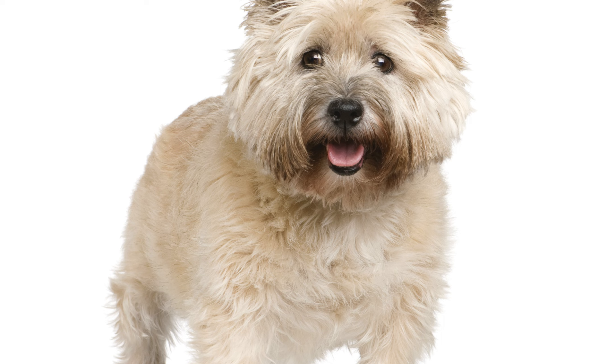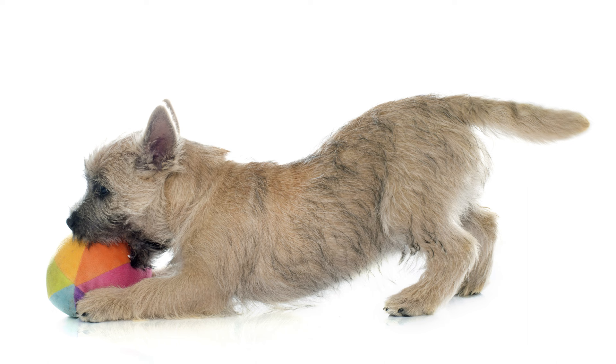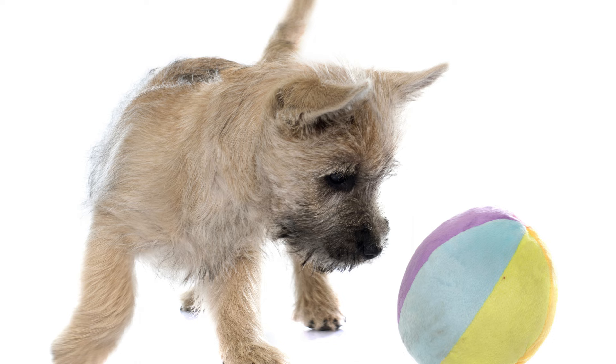Compact in size and unpretentious in maintenance, the Cairn Terrier is suitable for any home. Positive and courageous, it will be a great friend for the whole family, but requires a patient and active owner able to raise a decent individual who obeys and does not run away on walks. Are you thinking about getting a Cairn Terrier? Let us know what you decide in the comments below, and if you know someone thinking about getting one, please share this with them. If you liked this video, don't forget to like and subscribe to our channel.